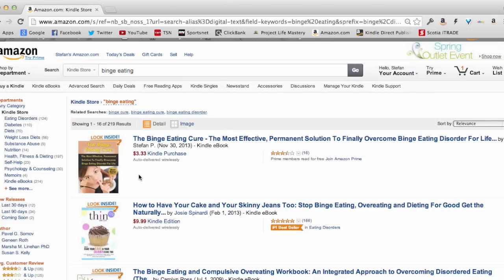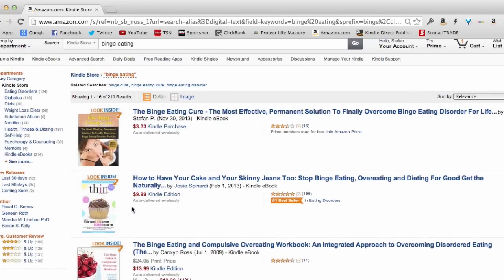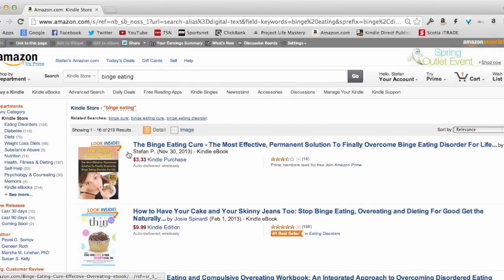When somebody types this in and searches for a book on binge eating, generally they're not going to scroll through all 200 pages of results. Most people just look at the first few results and make their buying decision based on those. As you can see right here, the number one book that shows up is my book, written by Stephan P. It's called 'The Binge Eating Cure: The Most Effective Permanent Solution to Finally Overcome Binge Eating Disorder for Life,' and it sells for $3.33.